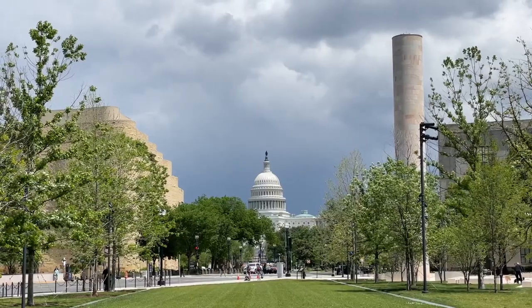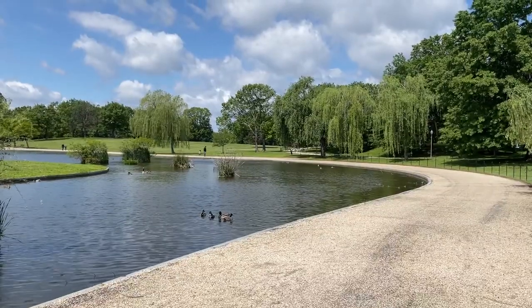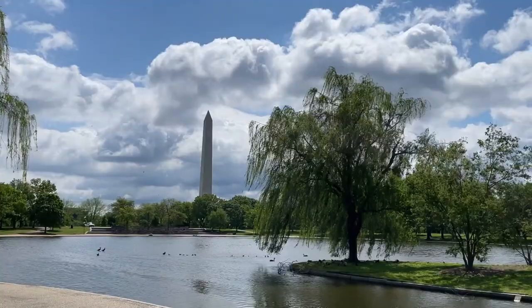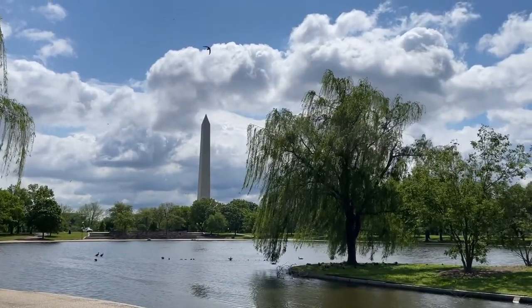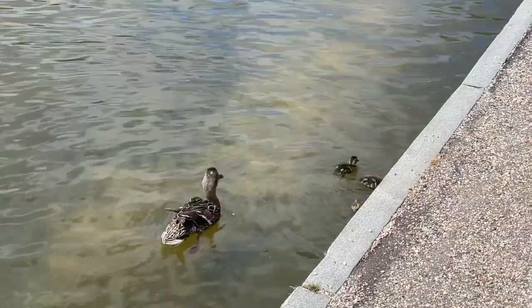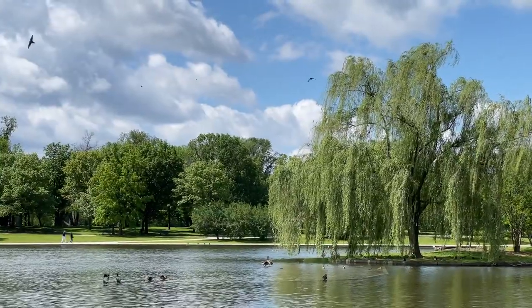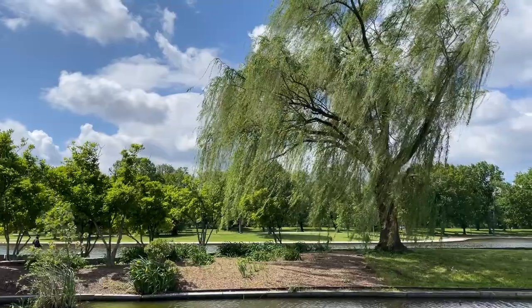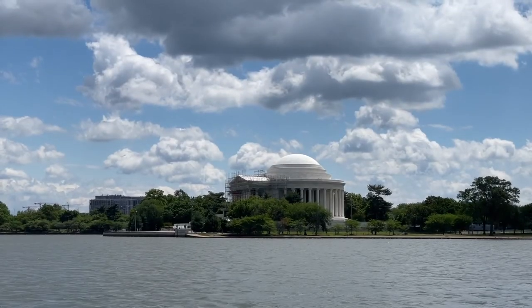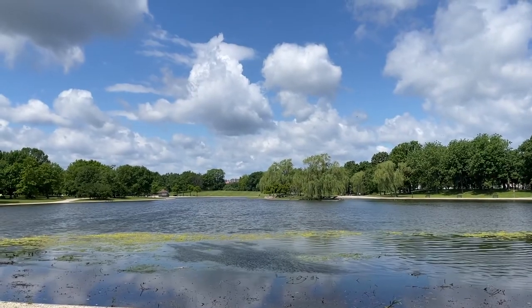When you think of Washington DC, what comes to mind? Maybe it's the White House, maybe the cherry blossoms every spring, or maybe the Smithsonian Museums. For many visitors to Washington DC, it's the National Mall — home to monuments to presidents and prominent leaders. The National Mall really is like America's backyard. It's not a shopping mall; it's one of our national parks, located on the western edge of Washington DC. The National Mall and adjacent Tidal Basin are giant open spaces for all Americans and international visitors to enjoy.